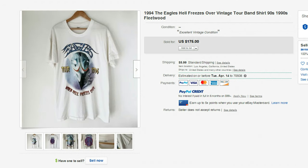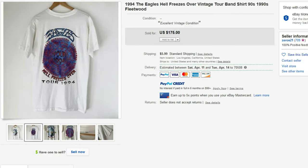Next is this 1994 Eagles Hell Freezes Over Tour, and it sold for $175. That was 26 years ago. I went to this concert — it played in my hometown and was the very last stop on their Hell Freezes Over Tour. I've seen a lot of bands in my lifetime, but there's nothing like the Eagles' four-part harmony. When they sing together, it is just incredible.